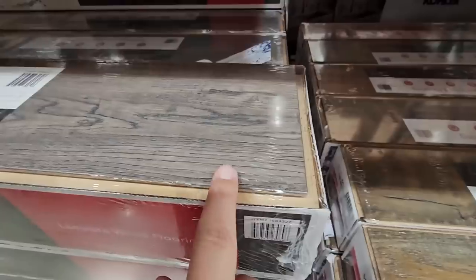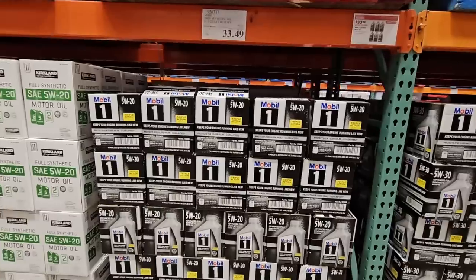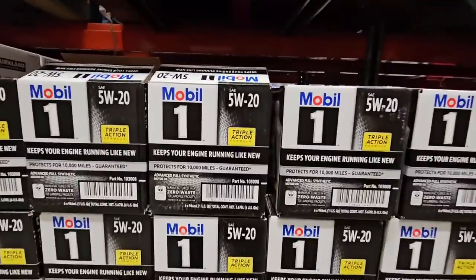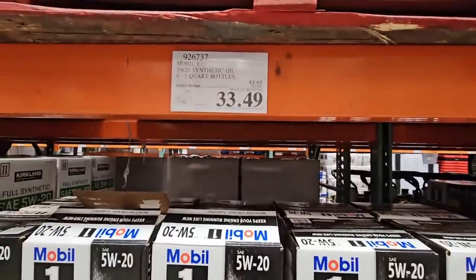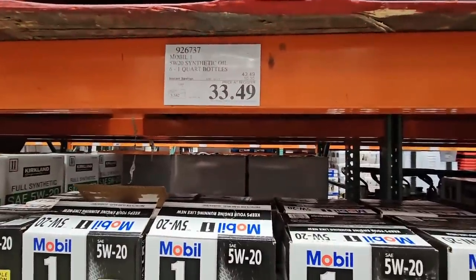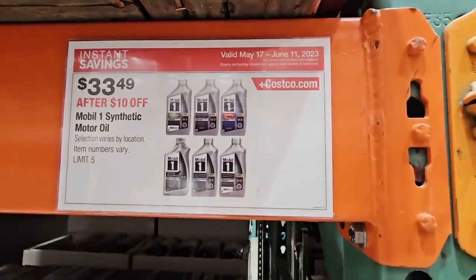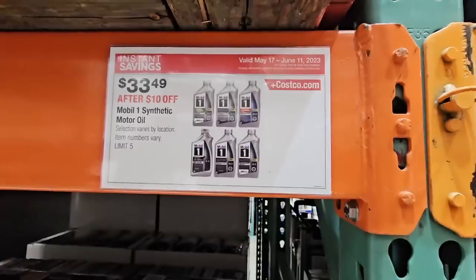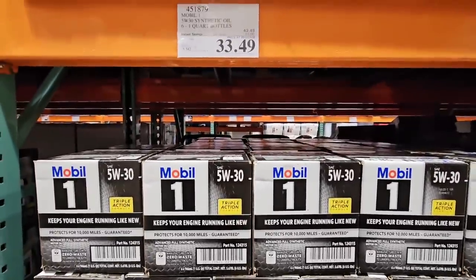These two are on sale for $31.99. And your motor oil — this is the Mobil 1 that's going to be on sale. I only found two here but they're both $33.49. The synthetic motor oil — we saw the 5W-20 and then the 5W-30 here.